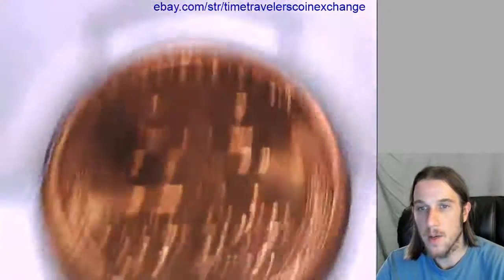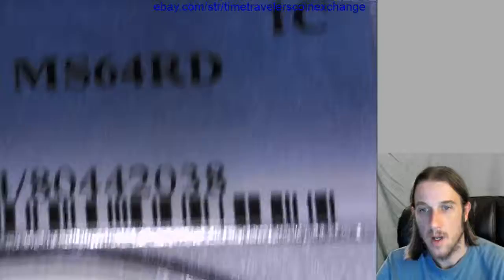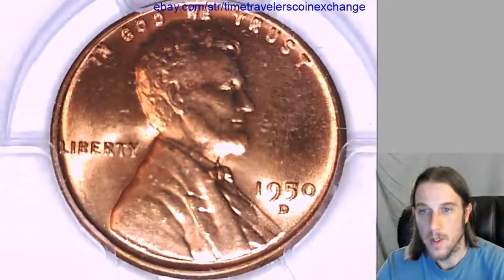Alright, thank you everyone for watching. We'll have some more coins coming up here soon.